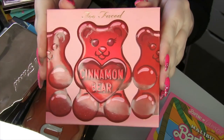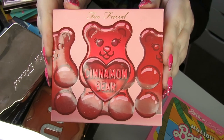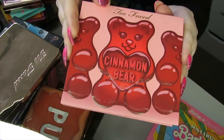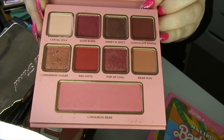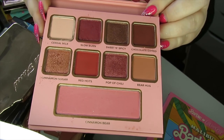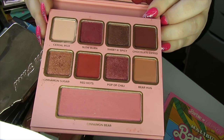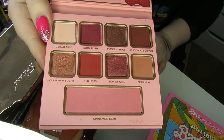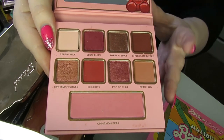From Too Faced I have the Cinnamon Bear palette — one of the limited edition releases around Christmas. It's just eight eyeshadows and a blush. I'm actually going to declutter this because I wasn't that keen on the formula. I don't think it's the best Too Faced formula ever. The packaging is always really cute but the formula just isn't there for me, so I'm going to be decluttering this.